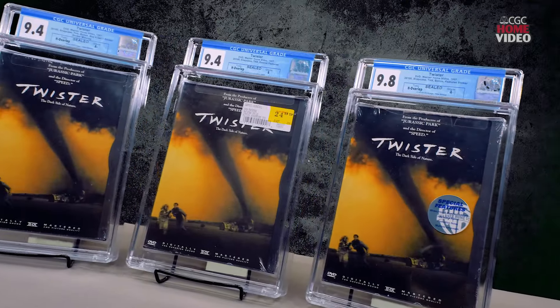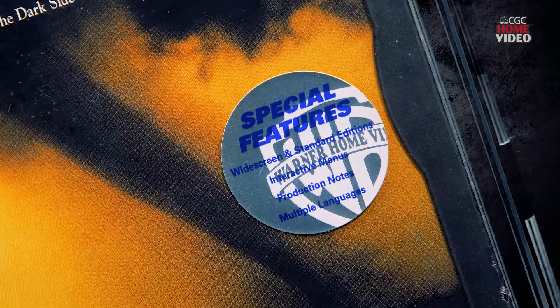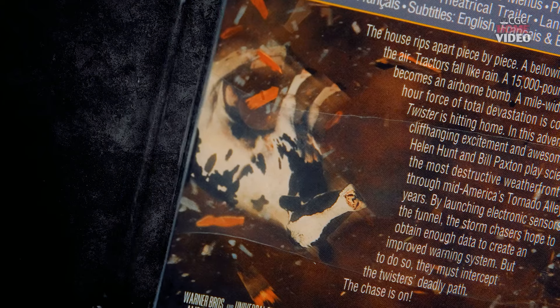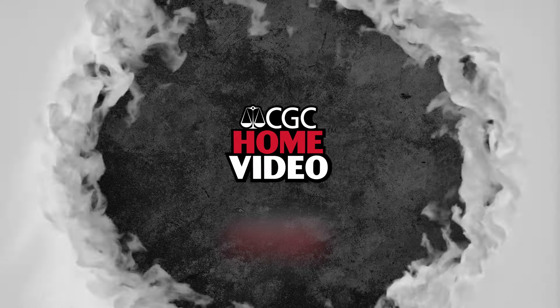Twister, a disaster movie that was one of the highest-grossing films of 1996. It's filled with special effects that capture the attention of moviegoers everywhere. Who could forget the flying cow scene, or the terrifying moment a tornado spit out a fuel tanker? With the upcoming sequel to Twister coming out later this year, called Twisters of course, CGC Home Video is very happy to share with you guys these very fine DVD copies of Twister.